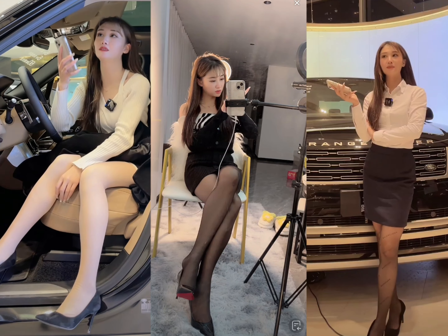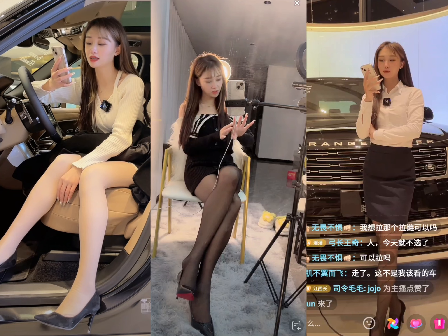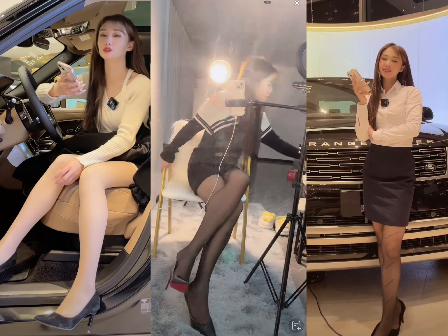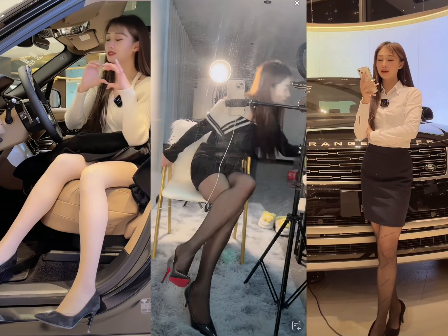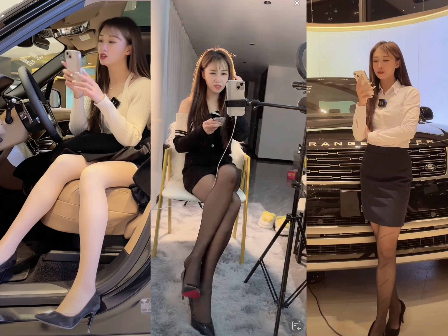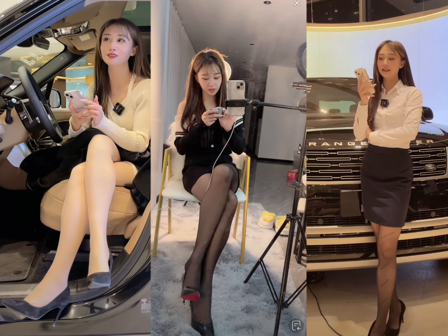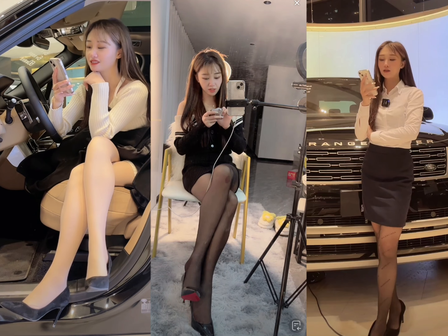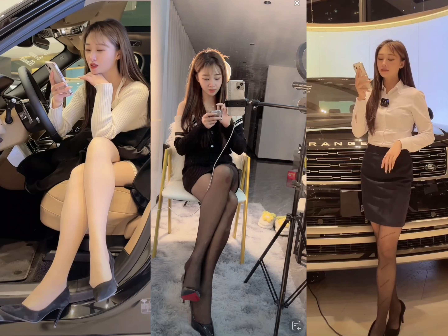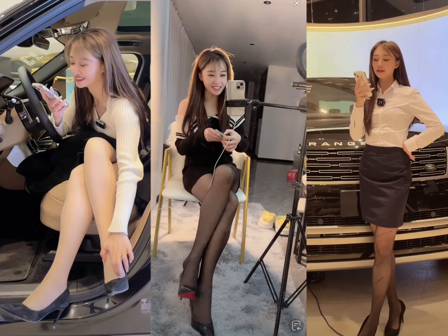The Land Rover Discovery was first introduced in 1989 and quickly became known as a rugged and reliable SUV with impressive off-road capabilities. Since then, the Discovery has undergone several updates and redesigns to make it more versatile, refined, and luxurious. In this review, we will be exploring the various features and capabilities of the 2023 Land Rover Discovery.